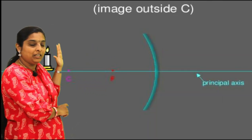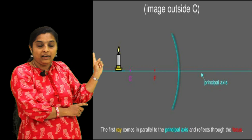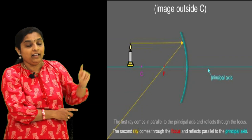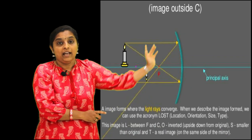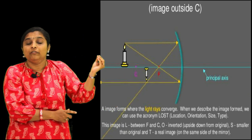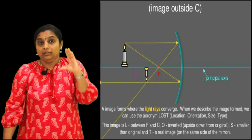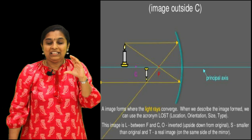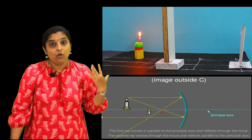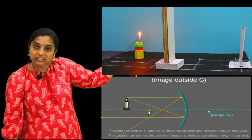For the second position, the object is beyond C. Two rays: one is a parallel ray that falls on the mirror and goes through the focus after reflection; the second ray goes through the focus and after reflection goes parallel to the principal axis. Both of them meet between F and C to form a diminished, inverted image. The image is shown with an arrow pointing downwards, labelled A' B'.